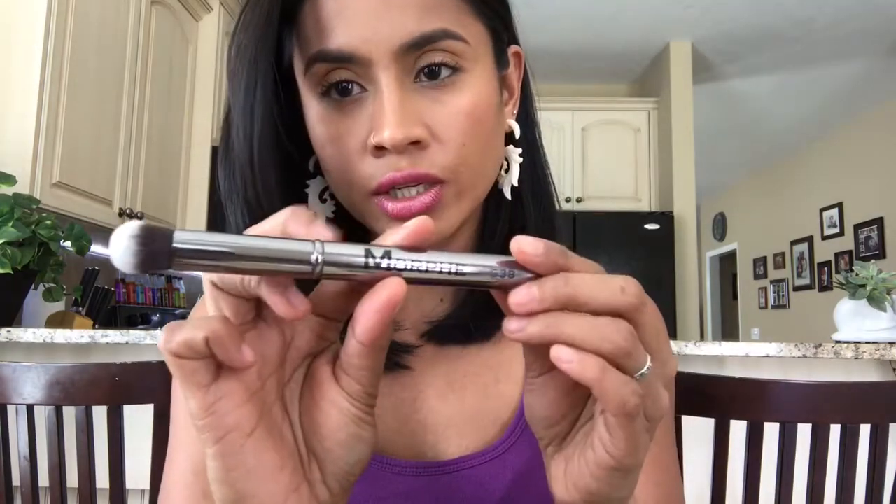And this one is G1 — a small buffer. Oh my gosh, it's so soft! And then this one is G38 — the Mini Round Contour brush. You can use it as a contour too. Look at this!